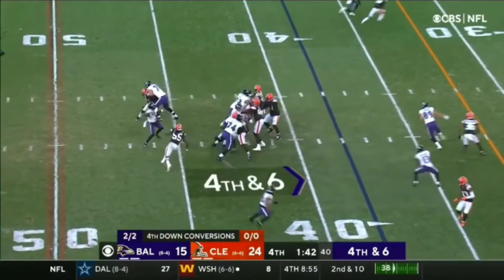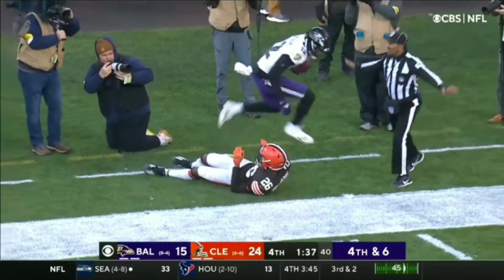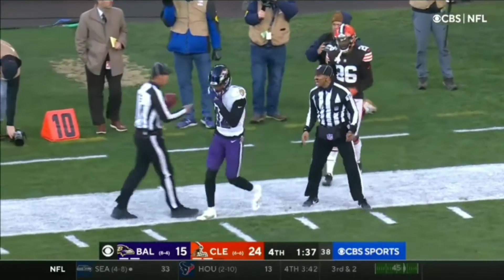Huntley has got Freeman in the backfield. Hit as he throws, and... caught by Bateman. Was he in? Oh, my goodness! What a grab! What a throw!